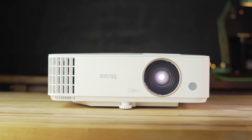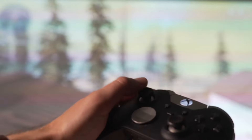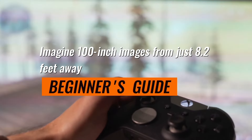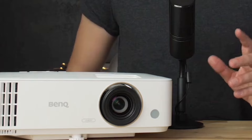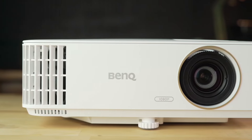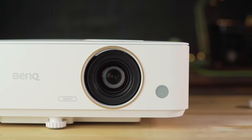Moving on to the visuals, the TH685P is 1080p, 4K HDR-ready with a whopping 3,500 ANSI lumens of brightness. It can produce 100-inch images from just 8.2 feet away, with stunning color accuracy of 95% Rec. 709. Moreover, it's HDR10 technology compatible with 4K input, enhancing brighter whites and deeper black levels — the viewing experience is absolutely enhanced.